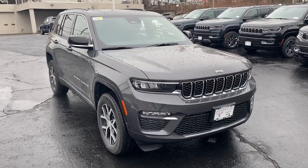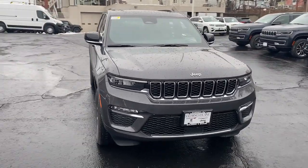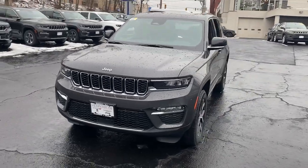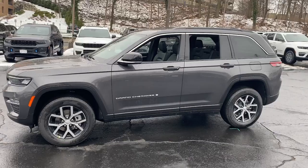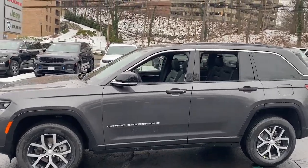Get into a car with value. 2024 Jeep Grand Cherokee — the stylish all-terrain SUV that blends comfort, high performance, and rugged capability.